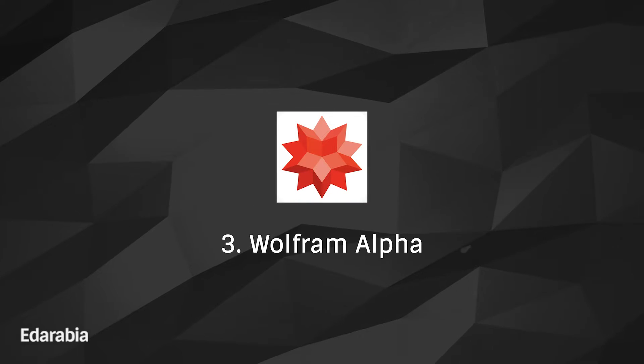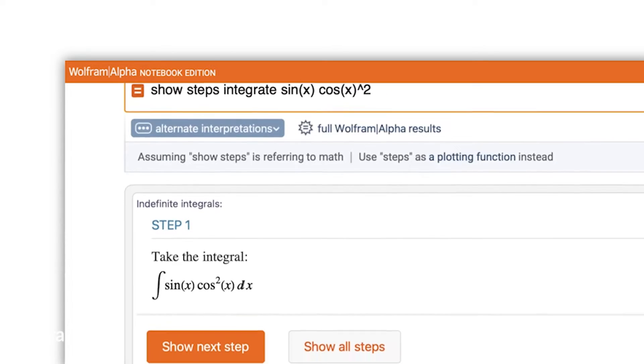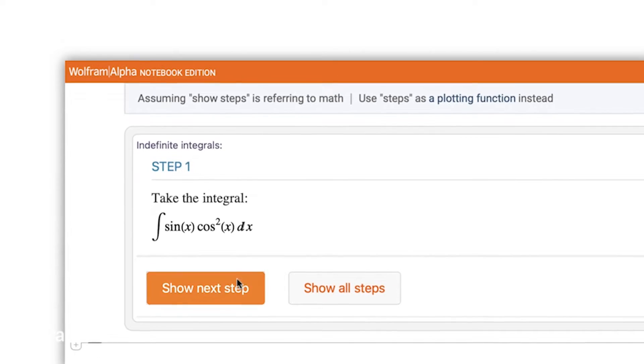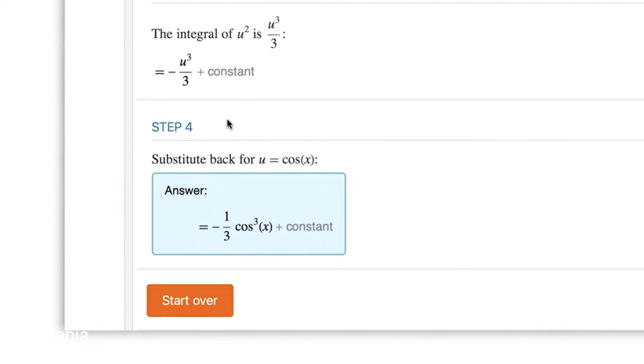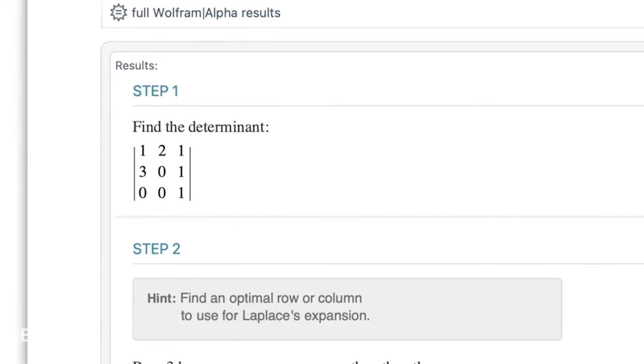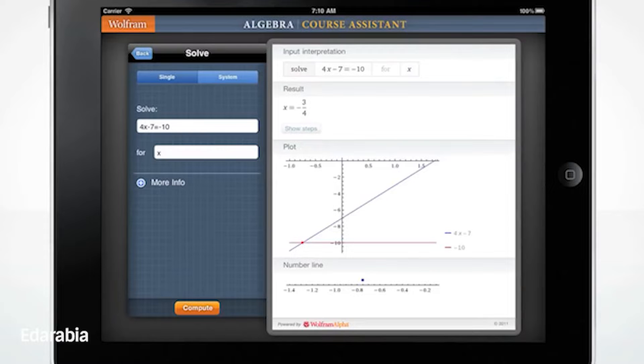Number 3: Wolfram Alpha. Dive into the computational depths of mathematics with Wolfram Alpha, a powerful engine that solves mathematical problems, displays step-by-step solutions, and provides interactive visualizations. Unleash the potential of this app to tackle complex mathematical queries with precision and efficiency.